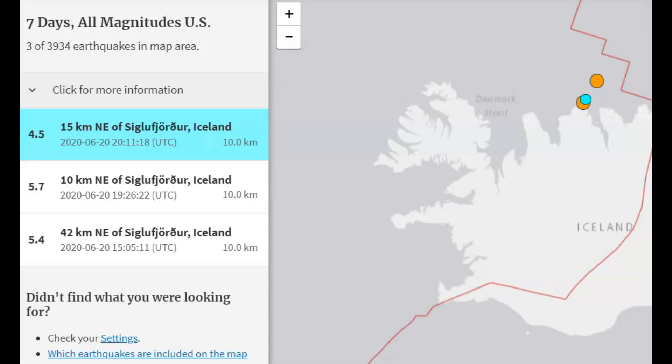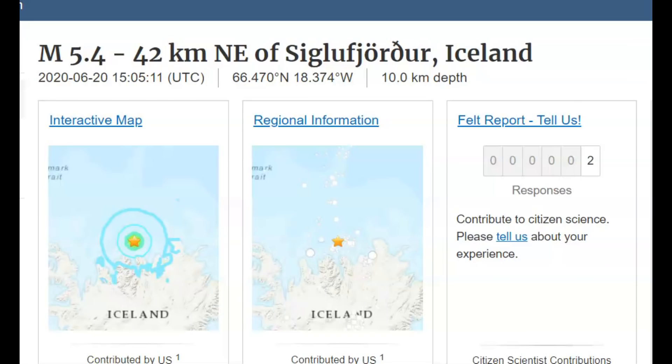USGS is listing three earthquakes for the area, all magnitudes. There's been a lot more. We got a 5.4, a 5.7, and a 4.5. We'll start out with the 5.4.